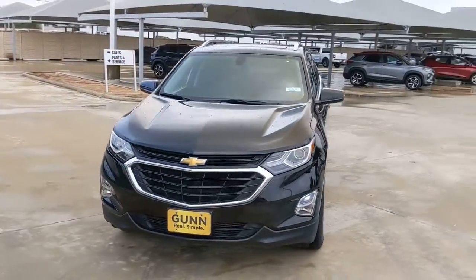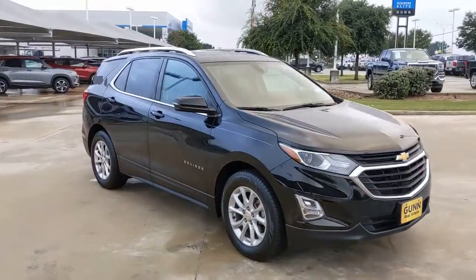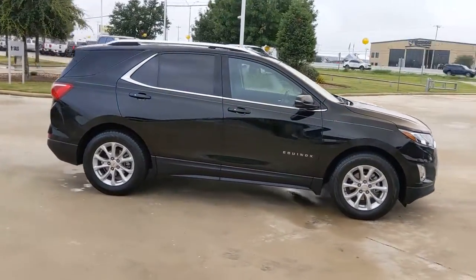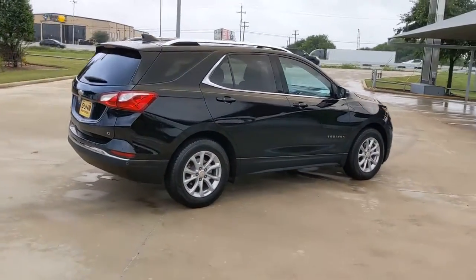Enjoy the view of this 2018 Chevrolet Equinox. With less than 80,000 miles on the odometer, this vehicle stands out from the rest. The Chevrolet Equinox — the small SUV with a big spirit of adventure.